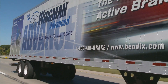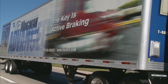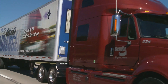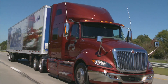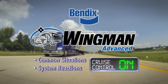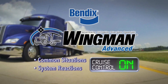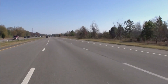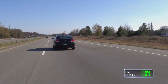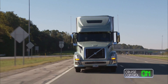Beyond the following distance situations just described, there are often other circumstances where the system may or may not intervene. Always remember, Bendix Wingman Advanced does not replace the need for a skilled, alert driver practicing safe driving techniques. Here are some common conditions and how the system will react. In these examples, the cruise control is on and speed is set. While traveling down the highway, a car cuts in front of the truck and immediately accelerates away — the truck will not change speed or sound an alert.